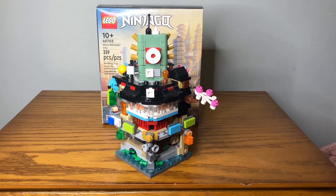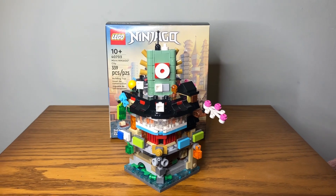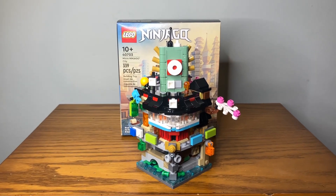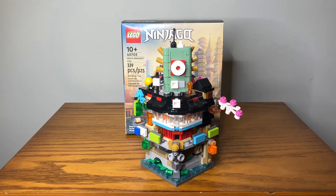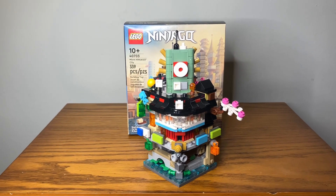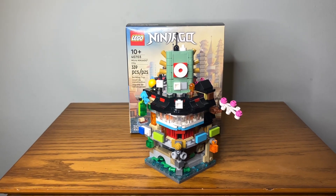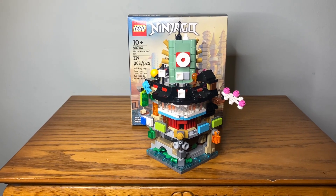Hey, what's going on LEGO fans? Nick from Straight Up Bricks here with an exclusive set review. This is set number 40703, Micro Ninjago City. This is one of four sets available for Insiders — the VIP program is now called Insiders — and if you have enough Insiders points you can use them towards these sets. This one costs around 25 points worth.